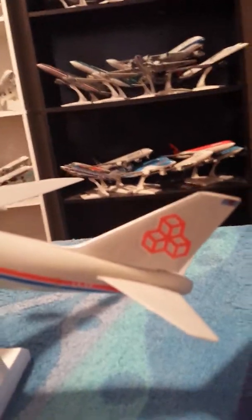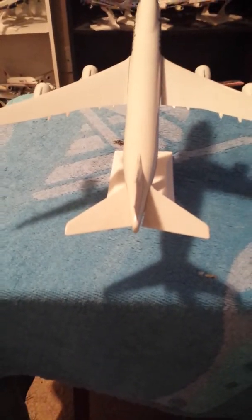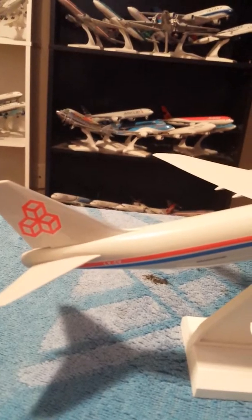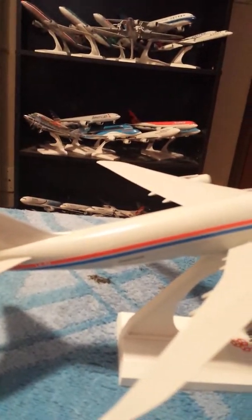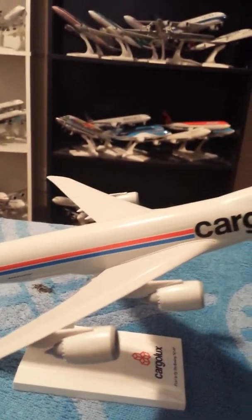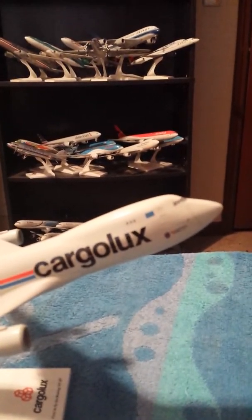The Cargolux livery. The APU housing. The horizontal stabilizers. The Cargolux livery. The registration of this aircraft. And bringing up alongside — the 747-8.